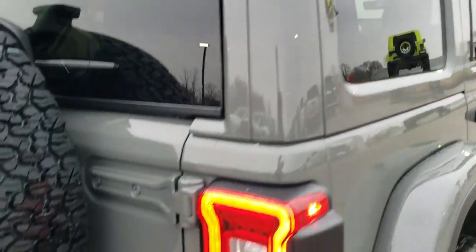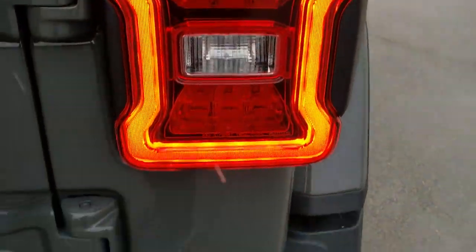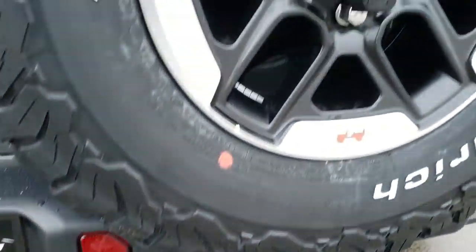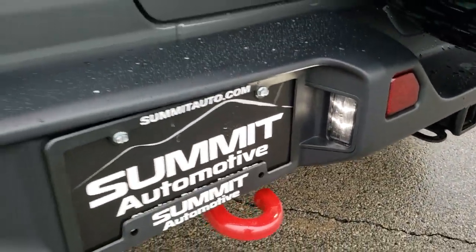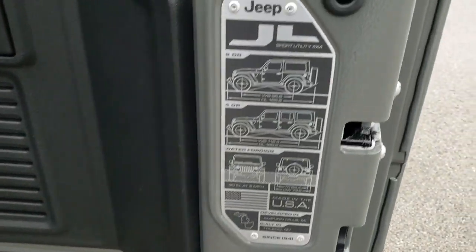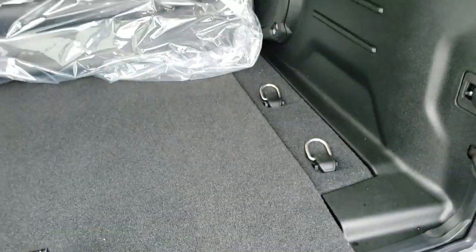It has the color-match hard top — all three of those hard top pieces are color matched. You have the LED lights on the taillights. It comes with a receiver hitch, 4-pin and 7-pin wiring, and the backup camera. There's a matching spare tire and rim, and you get LED lights for the license plate as well. These doors on the back open up nice and smooth. You have a JL badge right here that gives you all the specs on the JL two-door and four-door models.